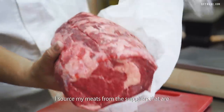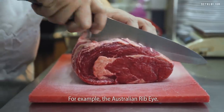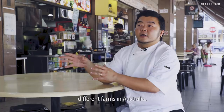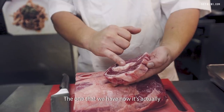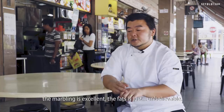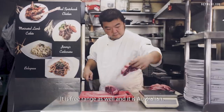I source my meat from suppliers available in Singapore and get them to bring us a sample. For example, the Australian ribeye — there'll be different types of beef from different farms in Australia. The one that we have now, the marbling is excellent. The fat is just unbelievable. It is free range as well and it is Australian.